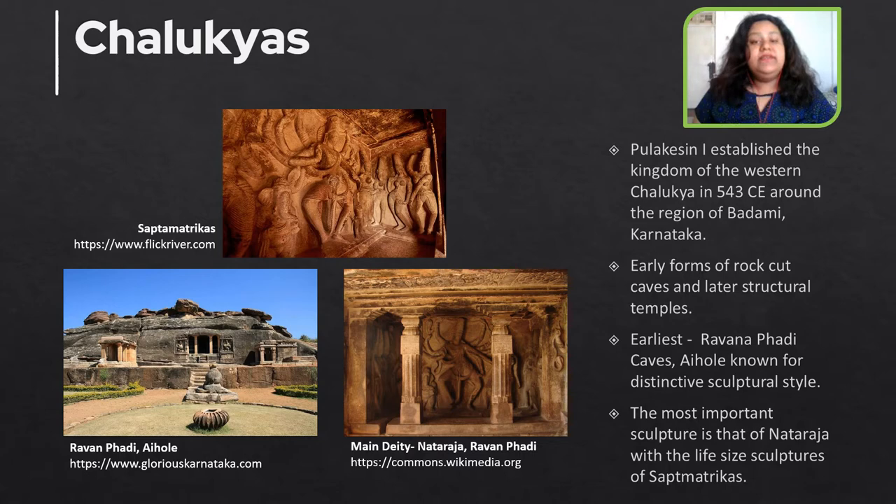The earliest is the Ravan Padi caves at Aihole, which is known for its distinctive structural style. One of the most important sculptures at the site is that of Nataraja, which is surrounded by larger-than-life depictions of Saptamatrikas — 3 to Shiva's left and 4 to Shiva's right.